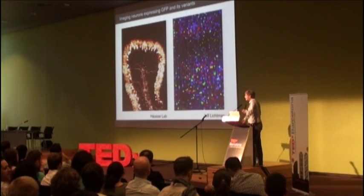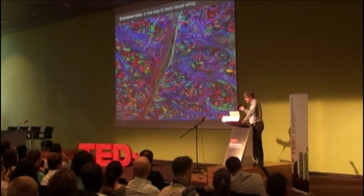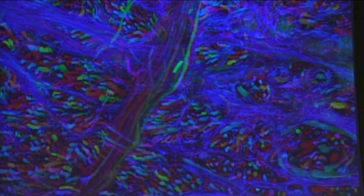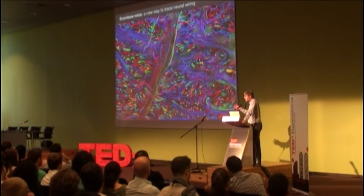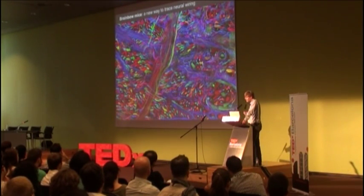This is not only incredibly beautiful — this is a circuit in the cerebral cortex — but it's also incredibly useful, because if each cell and each axon has its own color, it makes it much easier to trace each axon to its target. This is going to be very important for defining the wiring diagram of neural circuits and defining what's known as the connectome — the entire pattern of connectivity in neural circuits — which is very important for understanding how neural circuits work.